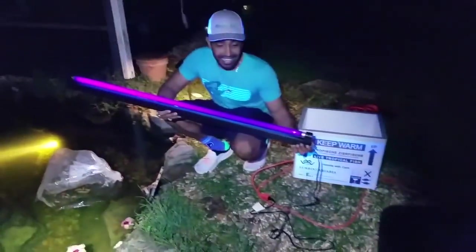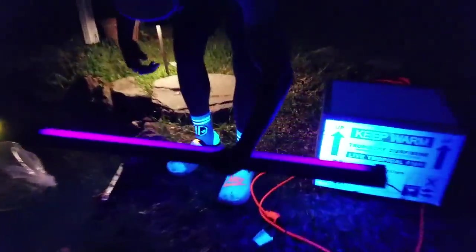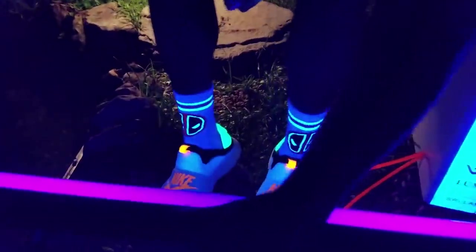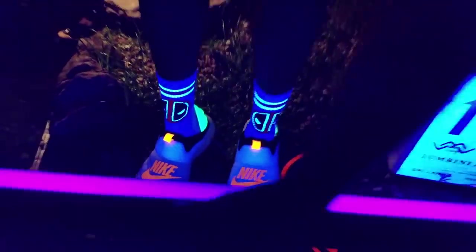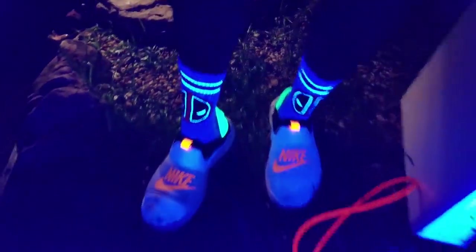Oh my God, I can't see. I am blind. Wait — is my hat glowing? Wait, my shoes! Whoa, look at my shoes, guys. That is so sick. That is insane. Whoa, look at my t-shirt, guys. My shoes and the Deadpool socks — of course Deadpool always comes through. But let's see if it works on the fish, guys.